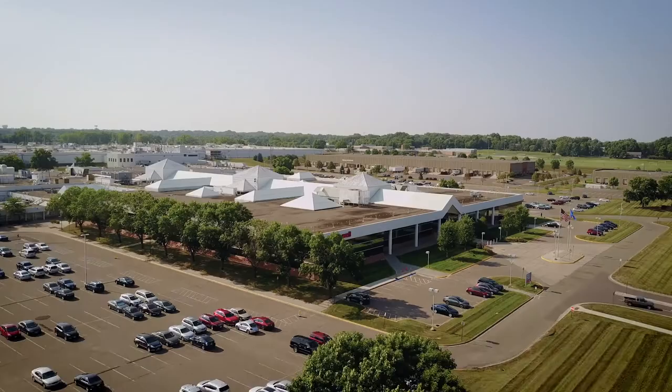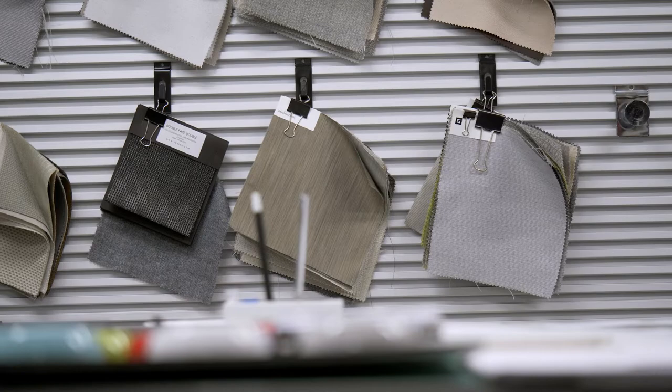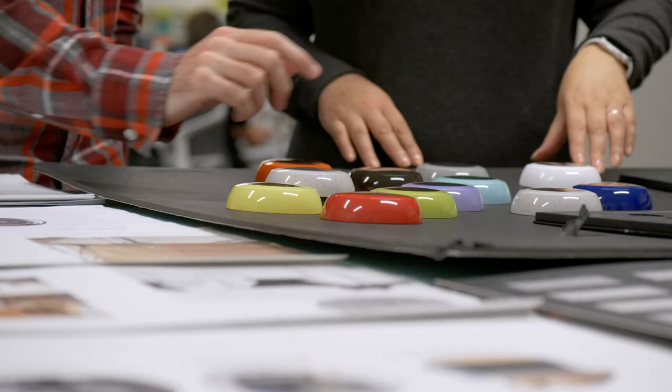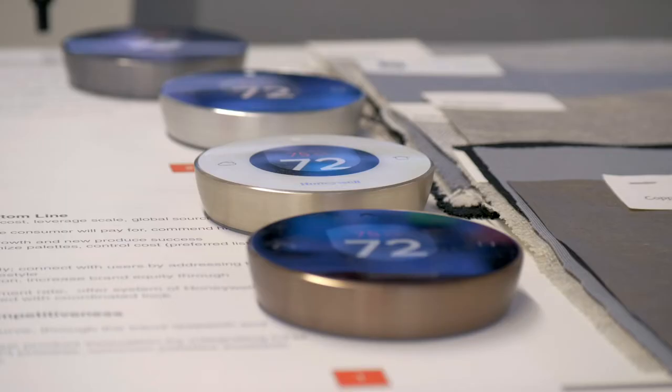My name is Ann. I work as a color material finishing design director. The work mostly is regarding the surface of a product. It can be different colors for different homes and also can be different finishes.